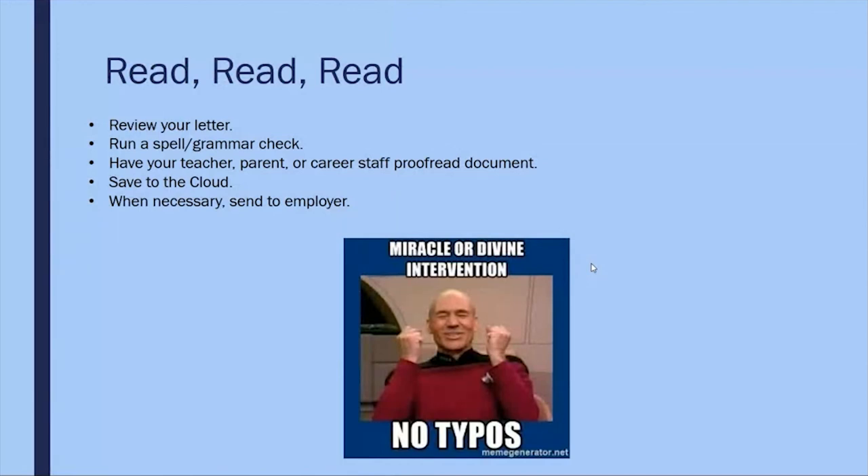Read, reread, and read some more — meaning review your cover letter thoroughly. Give your letter to a friend or family member, bring it to Career Connections so staff members can review it, or take it to the Writing Center so they can review it for grammar and punctuation.